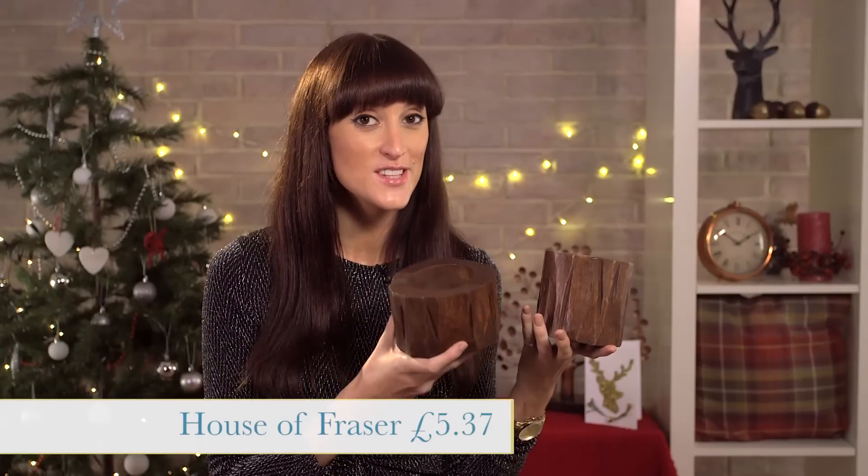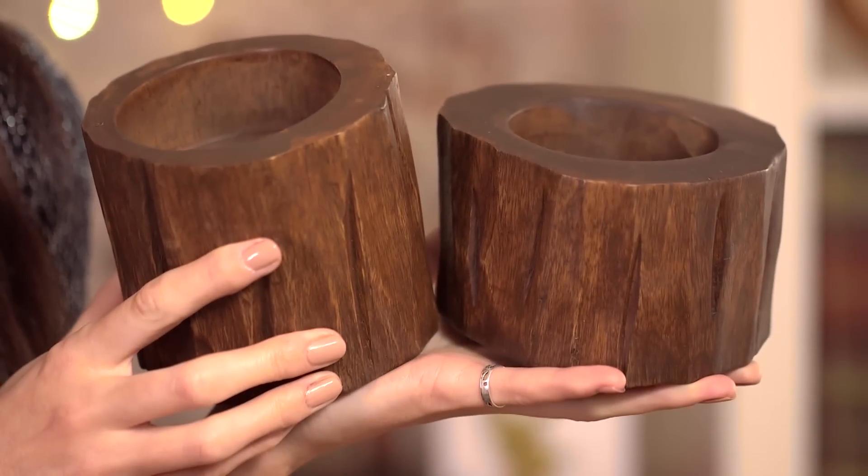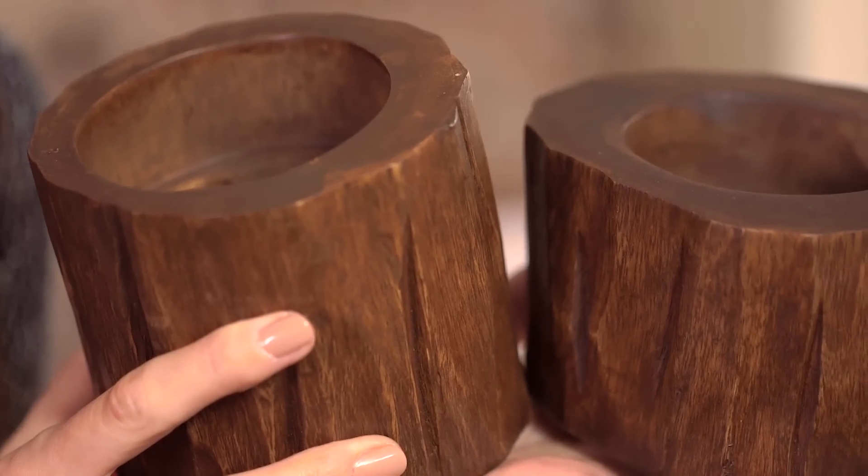We have another lovely rustic item here — it is £5.37 in the sale at House of Fraser. You can put a cluster of them together to create a little woodland style candle trio.